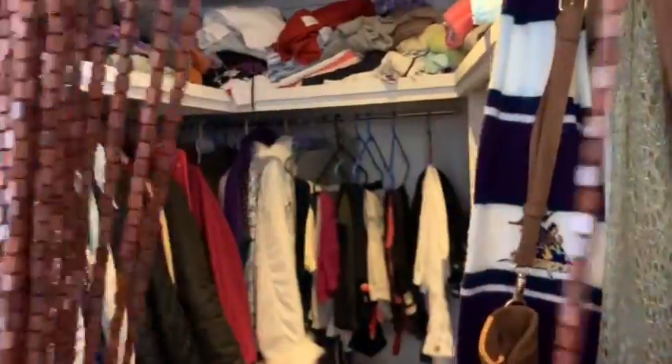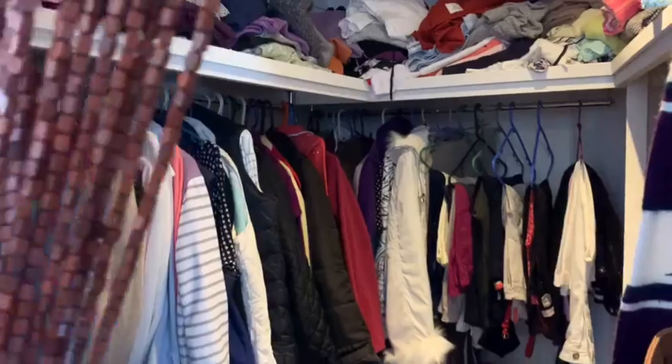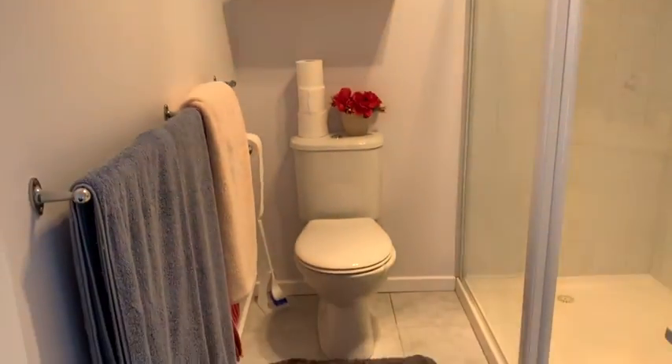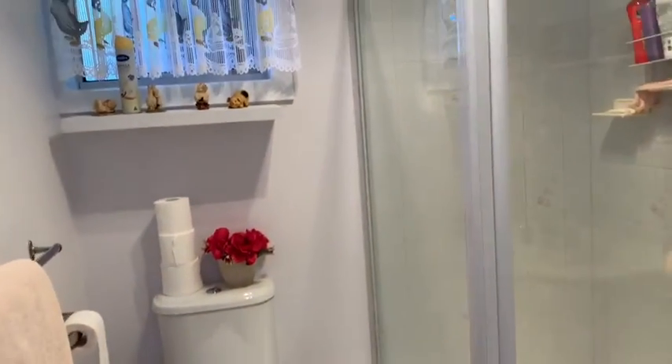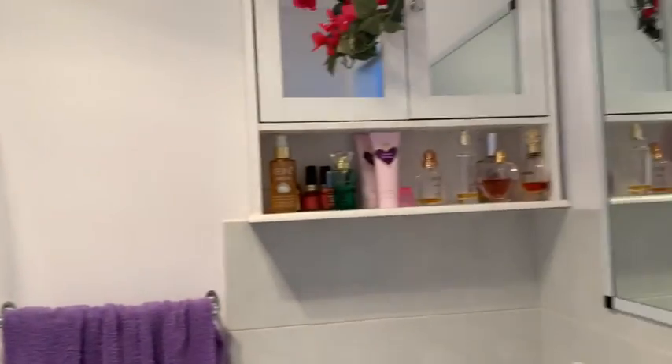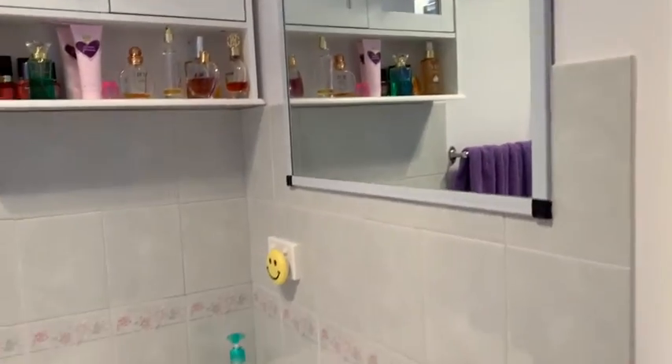You've got the walk-in robe with plenty of space in there, and the ensuite with lots of storage in here.